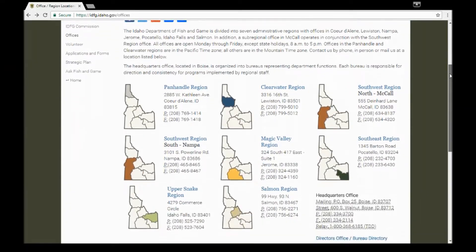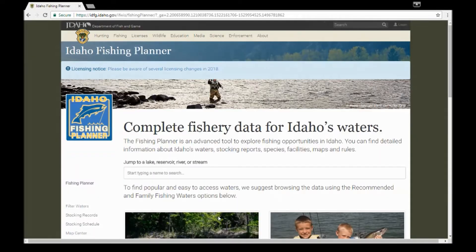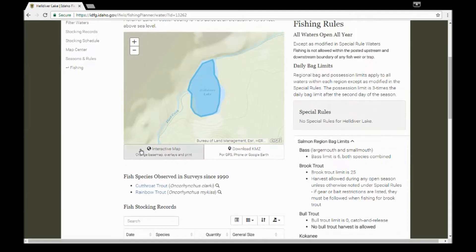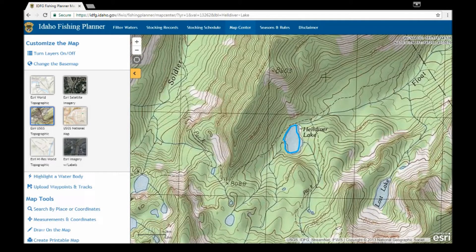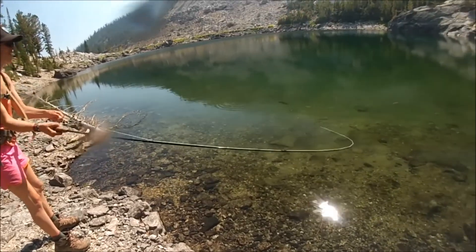For more information about high mountain lake fishing in Idaho, you can call or visit an IDFG regional office, or go to our website at idfg.idaho.gov and visit the Fishing Planner. On the Fishing Planner, you can view a lake's stocking history, species of fish observed during our surveys, detailed topo maps with trail locations, or satellite imagery, and click on nearby lakes to access their information as well. The Fishing Planner is an excellent resource that will surely help you make the most of your next trip — consider exploring Idaho's backcountry for your next fishing adventure.